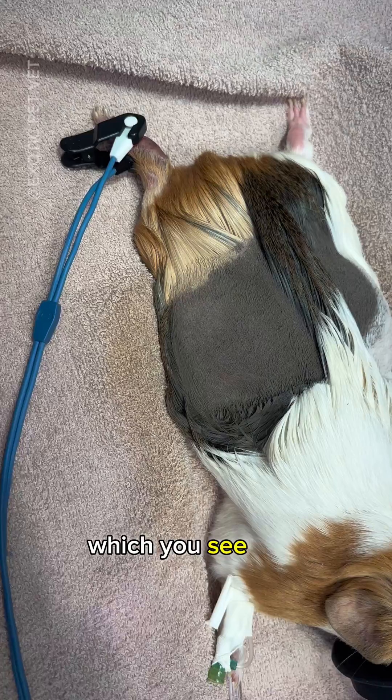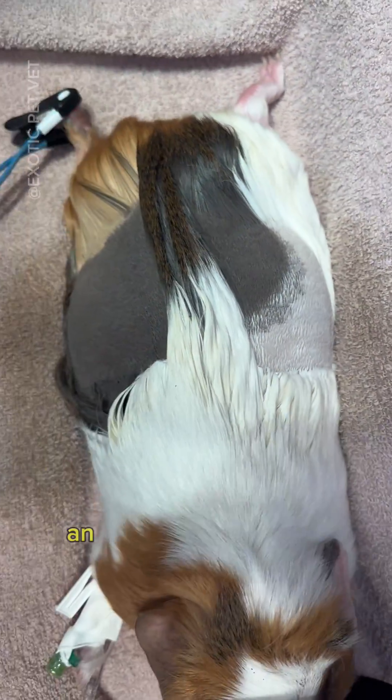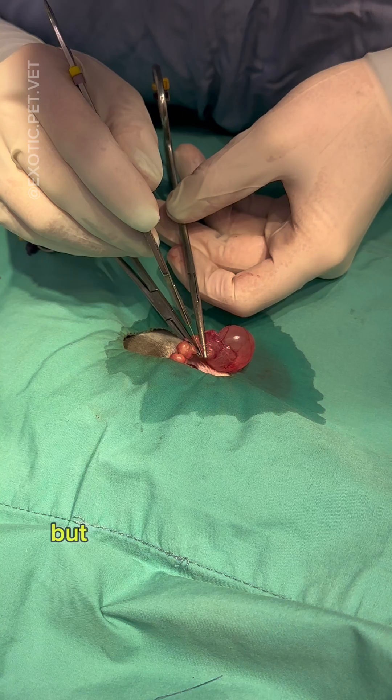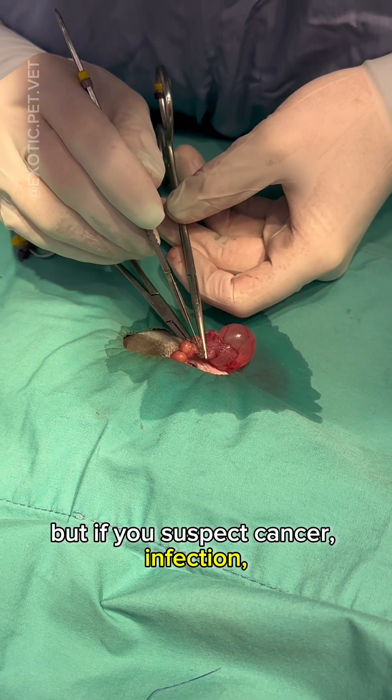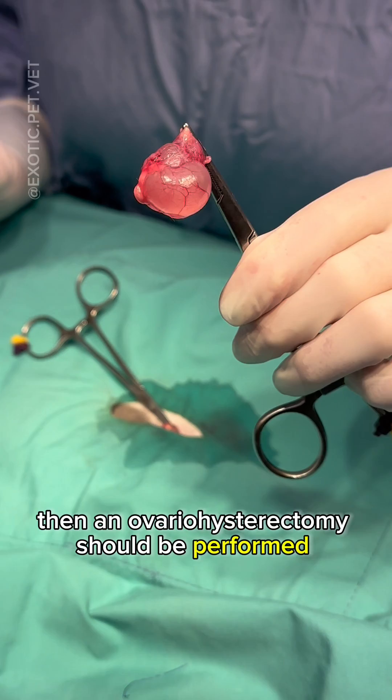The treatment of choice, which you see here, is surgery. In cases where the uterus is not diseased, an ovariectomy can be performed. But if you suspect cancer, infection, uterine hyperplasia, or endometriosis, then an ovariohysterectomy should be performed instead.